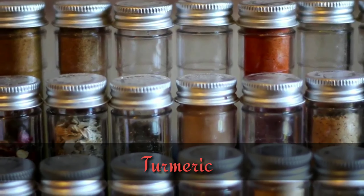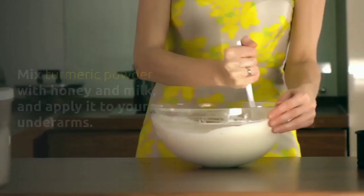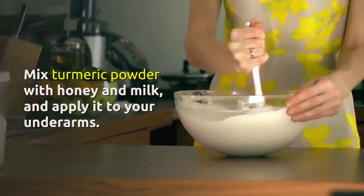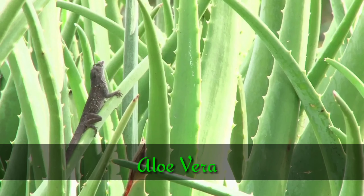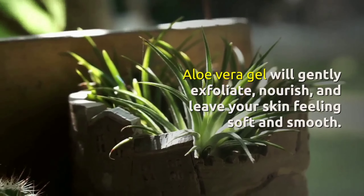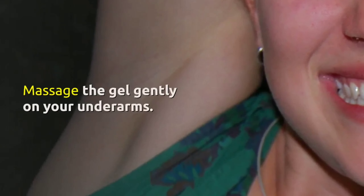6. Turmeric. Turmeric is our go-to multi-purpose ingredient. Mix turmeric powder with honey and milk and apply it to your underarms. Wash it off within an hour. 7. Aloe Vera. Aloe vera gel will gently exfoliate, nourish, and leave your skin feeling soft and smooth. Massage the gel gently on your underarms.